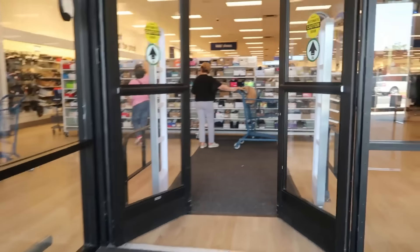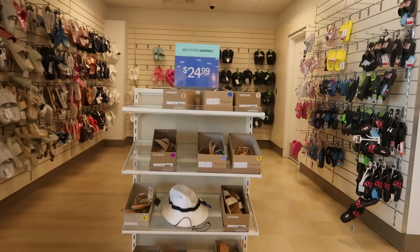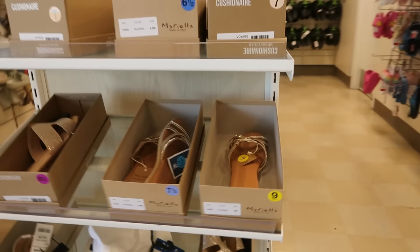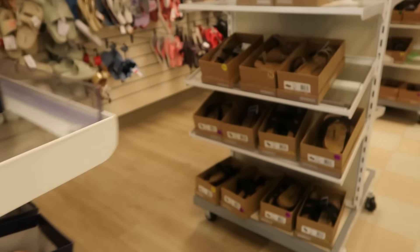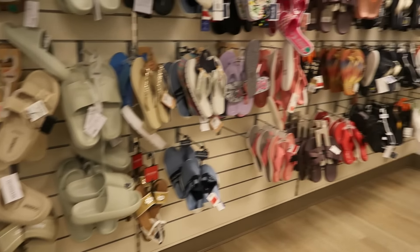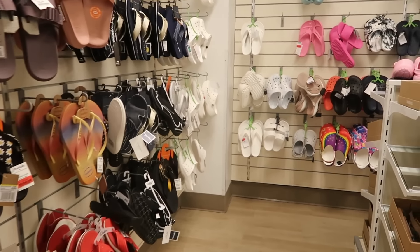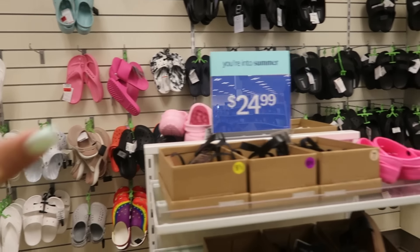Hey, welcome back! We're headed inside of Marshall's today. Let's go see what's over here in this corner. First, some of the same flip flops and shoes that we just recently looked at.